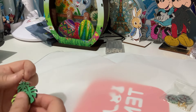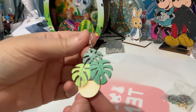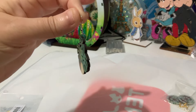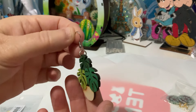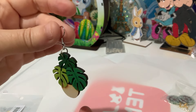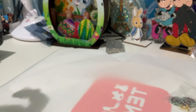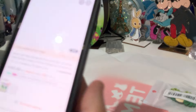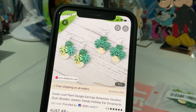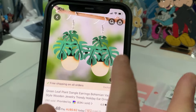This one is a green leaf plant dangle earring. I love Monsteras — is that what they're called? I just thought they were very nice, very tropical. They're wooden so they're very light, and it's the same on both sides. I paid $2.48 for those and they are now $2.48. There are two styles — the one I got with different coloured leaves, and another where they're all the same green.